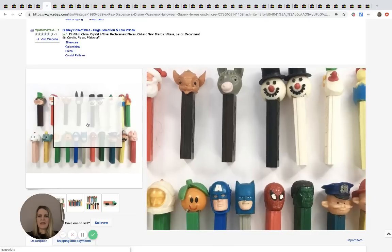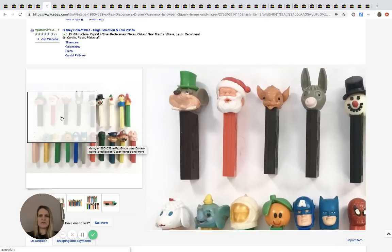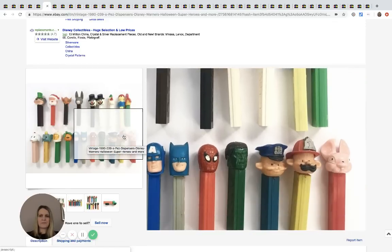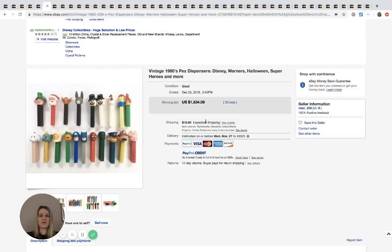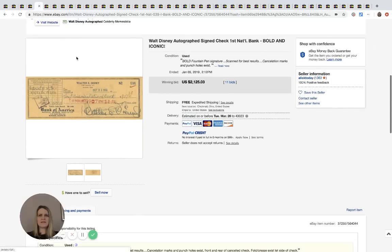We've all heard about Pez dispensers. This lot — some of which are Disney — sold for $1,534 with 33 bids plus shipping. Not all are necessarily Disney since Santa Claus wouldn't be, but it's a big lot that did very well.